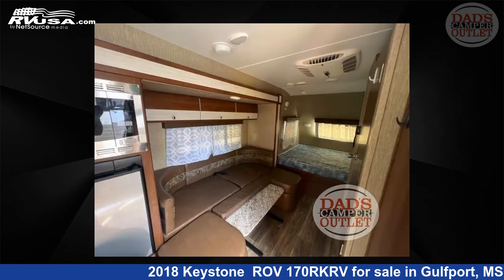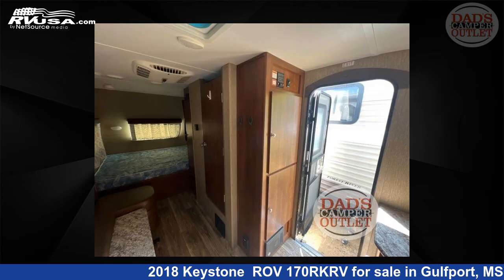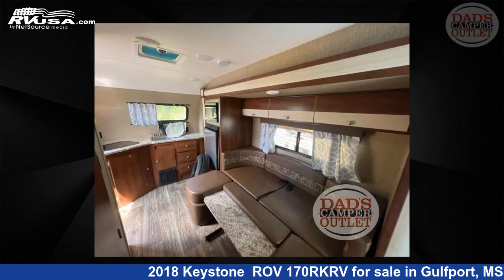The floor plan layout of this travel trailer features rear kitchen and U-shaped dinette. For more information and pricing on this unit, and to see all units available for sale by Dad's Camper Outlet, visit rvusa.com.